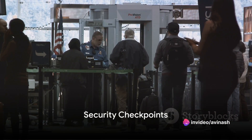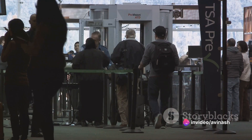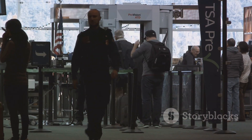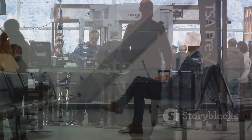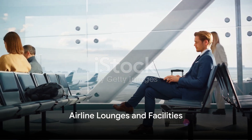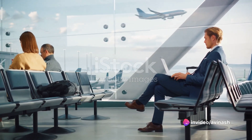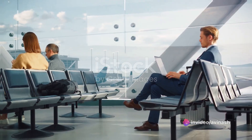Security checkpoints are vital for ensuring the safety of all passengers. These areas in the terminal screen passengers, their carry-on items, and sometimes checked baggage. Airline lounges and facilities serve as exclusive spaces within the terminal, offering additional services, amenities, and comfortable seating for airline passengers.